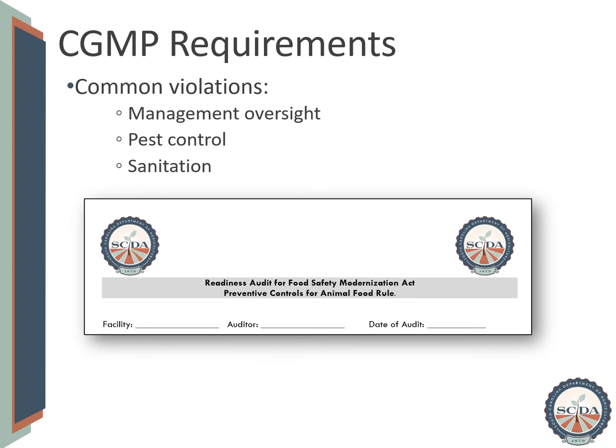The most common violation of CGMP requirements regards management's control of the facility. For example, if a facility has written procedures that it will do one thing but it's not being done, or there's no documentation of it being done, that violation falls on the shoulders of management. Facilities are also sometimes cited for problems in pest control or sanitation. One way to establish if there are gaps in your facility's current good manufacturing practice requirements is to conduct a CGMP self-audit. The South Carolina Department of Agriculture has a Preventive Control for Animal Food Readiness Audit, which is available to feed or ingredient manufacturers to download for free and use as a self-audit in their facilities.